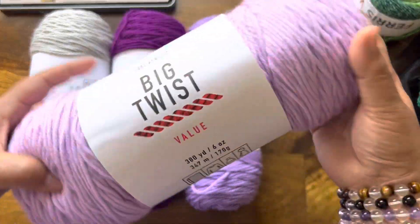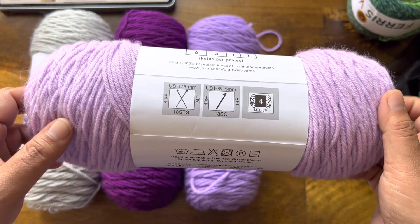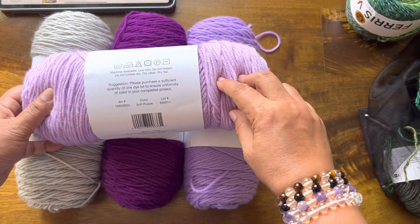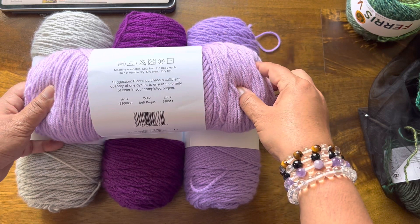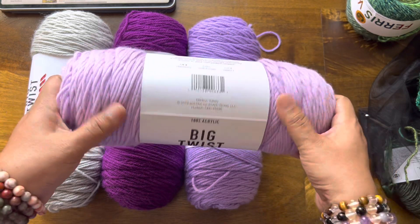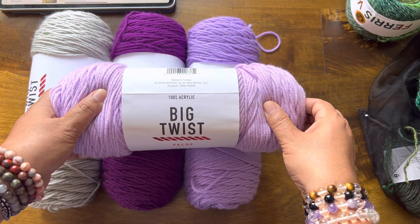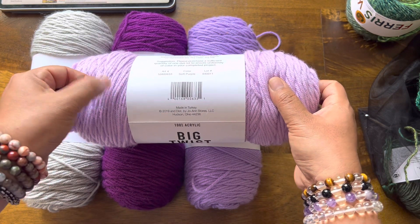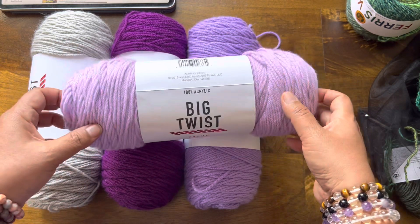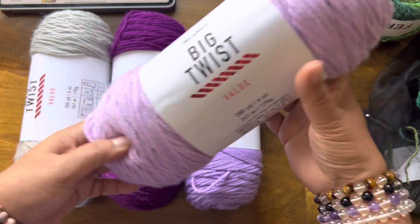Okay, let's get to this — the Big Twist Value yarn: 380 yards of beauty. It's a weight 4, five-millimeter hook. This color is called Soft Purple. All of the colors of Big Twist are very, very vivid and color-saturated, and absolutely gorgeous. It is super soft. For those who have never used this, Red Heart Super Saver is the equivalent in weight, but Big Twist is totally softer. This color is Soft Purple.